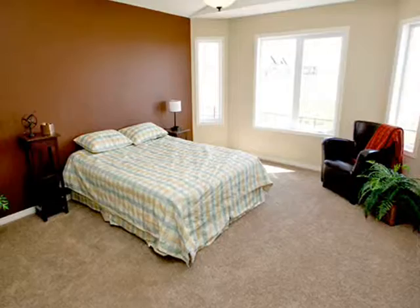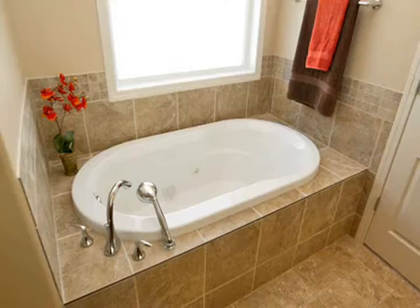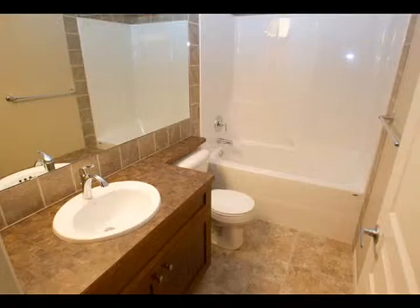With an elegant main floor master bedroom, two more bedrooms on the second level, and another two bedrooms in the basement, and 3.5 baths in total, this distinctive floor plan has one full bath with large soaking tub. The master bedroom features a large walk-in closet and ensuite with a spacious master bath with clear shower enclosure.